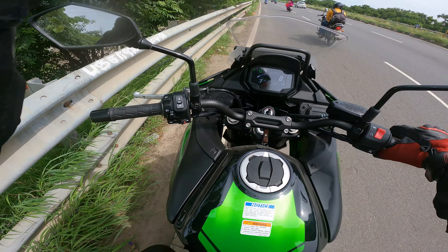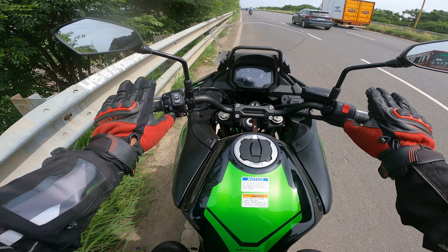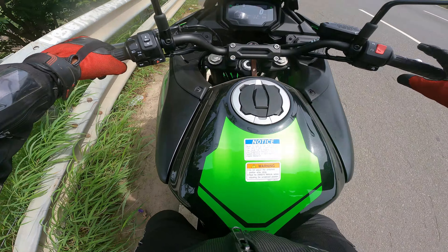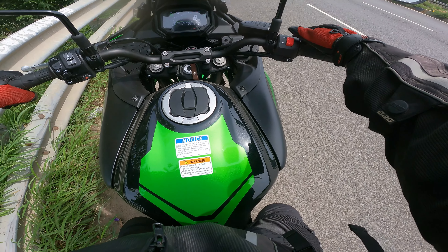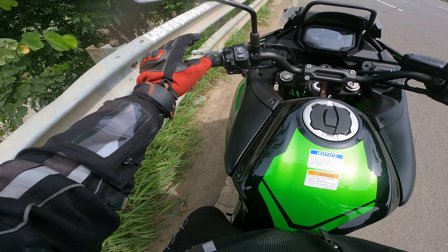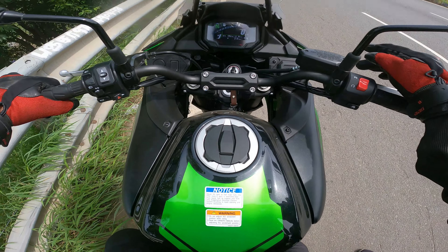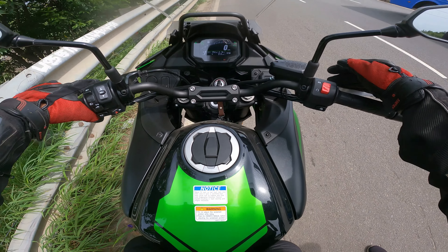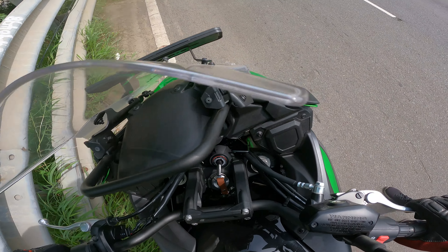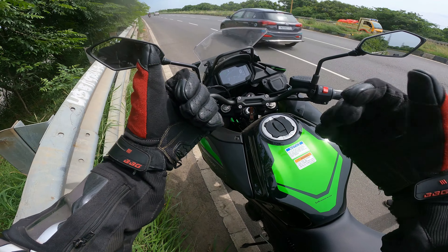Throttle response is super. Brakes are excellent as well. Short riders will be comfortable doing this test ride — the seat height is very low. The handlebar is very comfortable. You can use a kill switch for ignition on and off, high beam and low beam, and a hazard switch. You can adjust the clutch lever and brake lever independently.